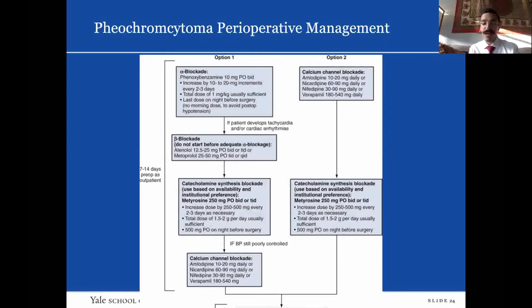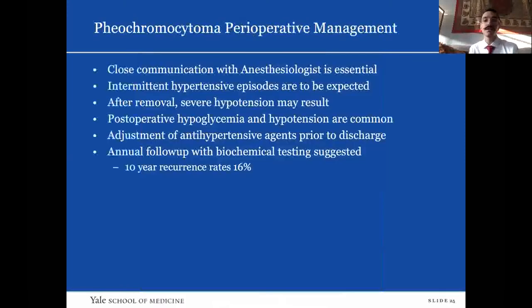These patients are chronically volume-depleted because they have so much tonic vasoconstriction. So you should always think of pheochromocytoma patients as being volume-depleted. They should be instructed preoperatively to increase their volume, increase salt and water in their diet, to help minimize the risk of labile blood pressures perioperatively. Some centers will admit patients preoperatively for a day or two to ensure adequate blood pressure control and pre-hydration.